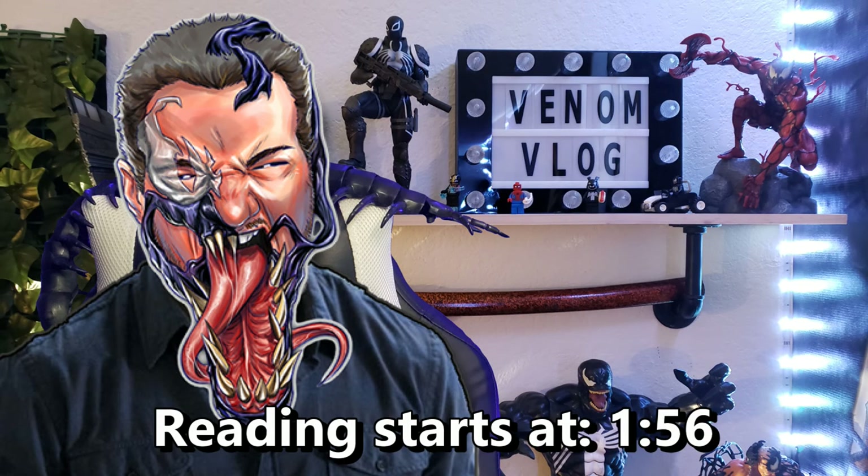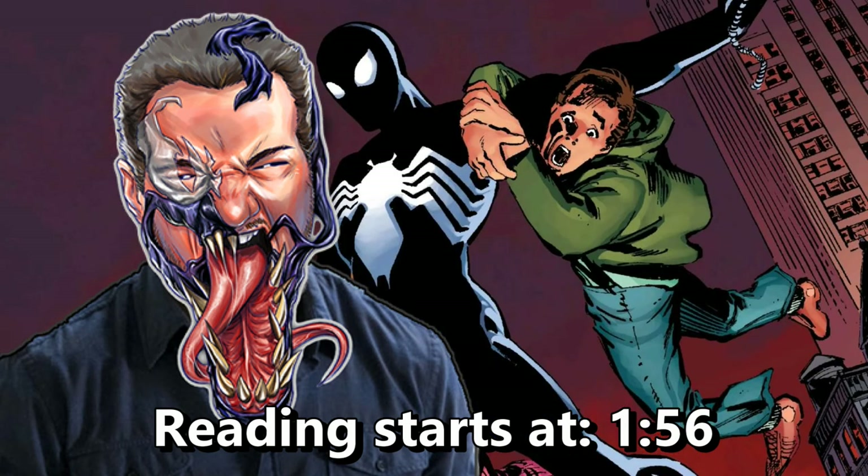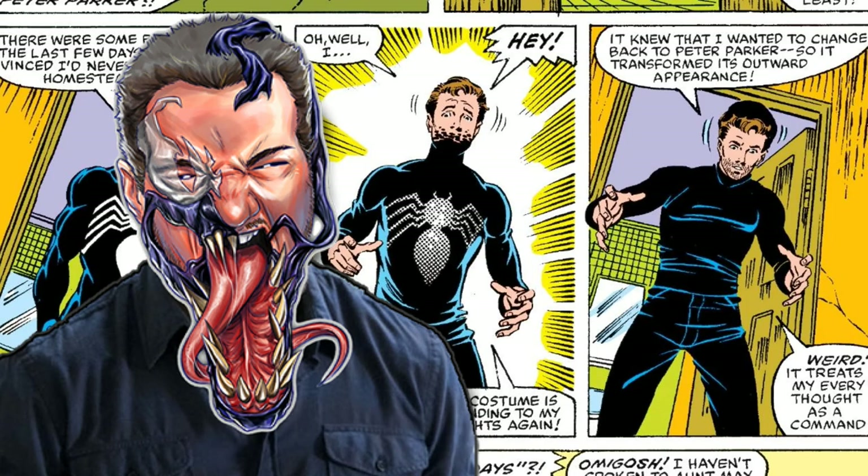Hey everyone, welcome back to another episode of the Venom Vlog. Today we are here to read the second part of the second section of Chillers. If you don't have a copy of this, I understand, because it's very hard to find. This book came out in the 90s and it's called The Saga of the Alien Costume. It's essentially a retelling of Spider-Man's first encounter with Venom, but in novel form for kids — written with big font, big spacing, and some images from the comic books, which I'll have flashed on screen as I read.